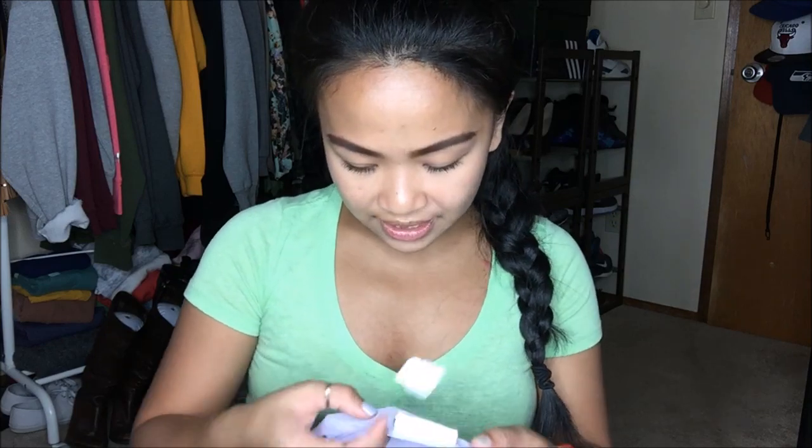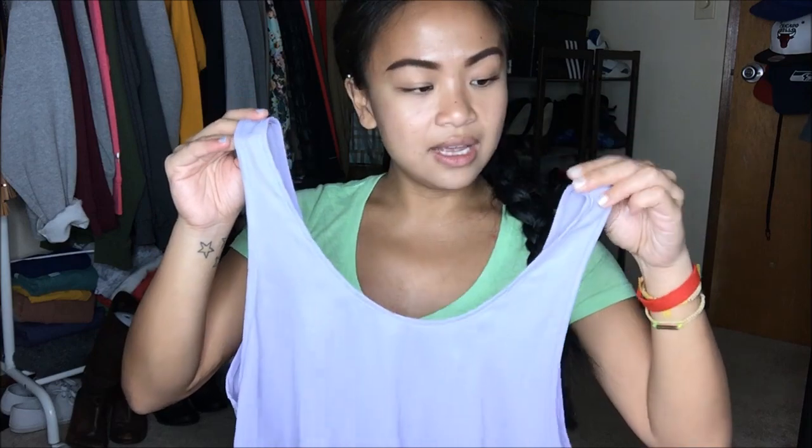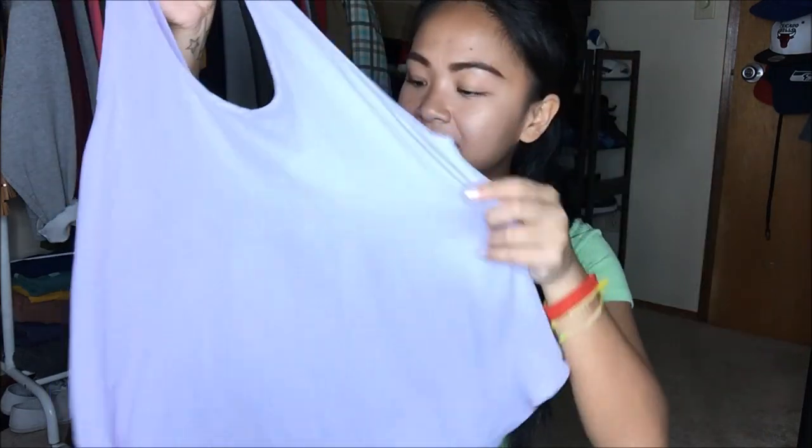The next thing that I have is by Lush and this is in a size small. It is this beautiful lilac — it's a light purple. Fun fact, this was the color that I had for my Dubu. It is a really loose, free-flowing, really airy top. Again, this is perfect for layering. This was originally $3.99, I got it for a dollar.